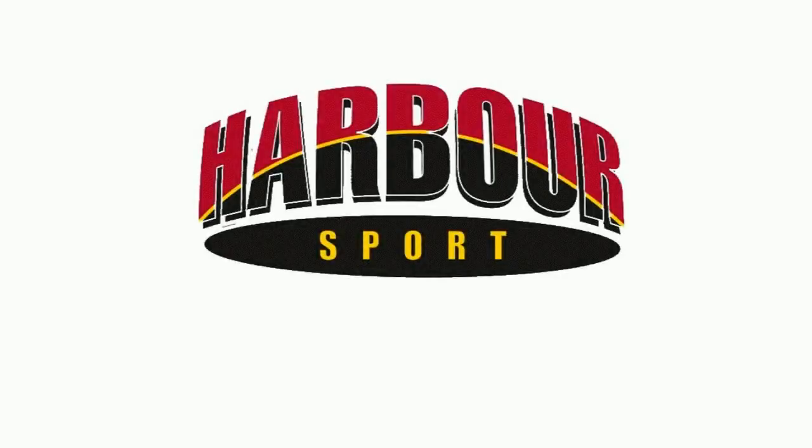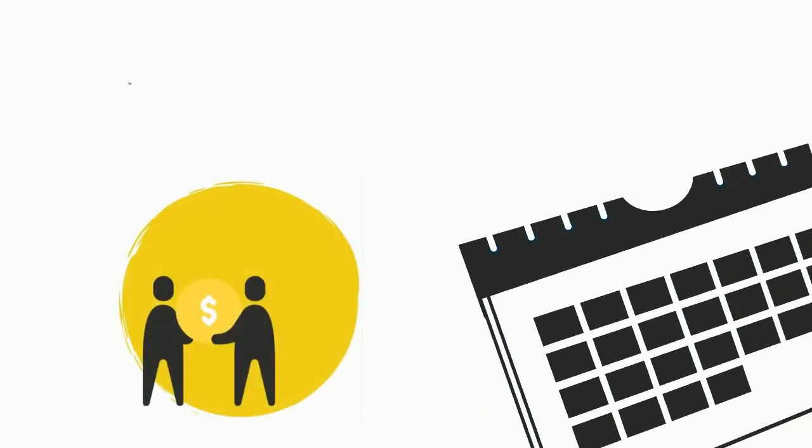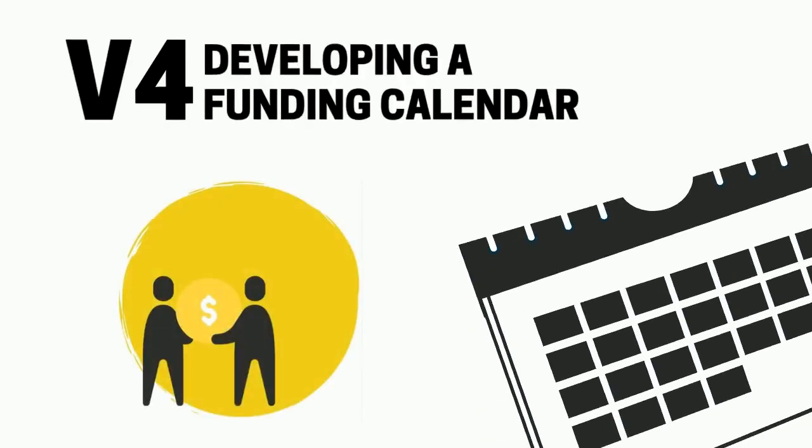Welcome to the fourth episode of the Harbour Sport Grant Funding Series. Today we'll be looking at how your club can develop a funding calendar and the importance it plays.